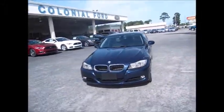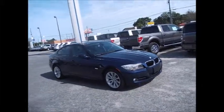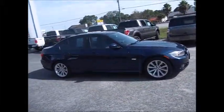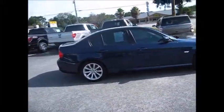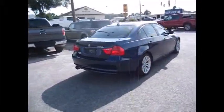Hello and welcome to King's Colonial Ford. Today we're looking at a gorgeous dark blue metallic 2011 BMW 328i. This one has gray leather interior, moonroof, heated seats — very, very clean.